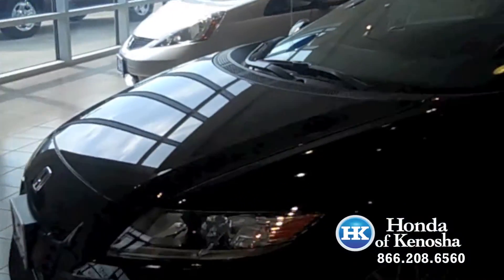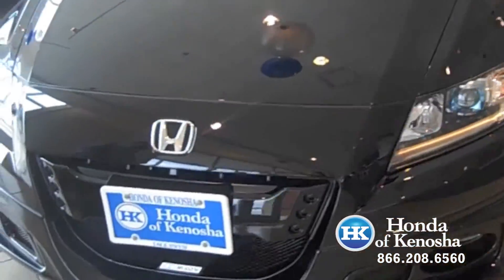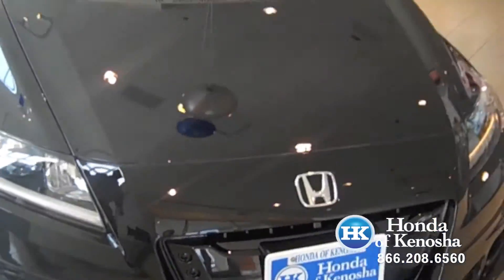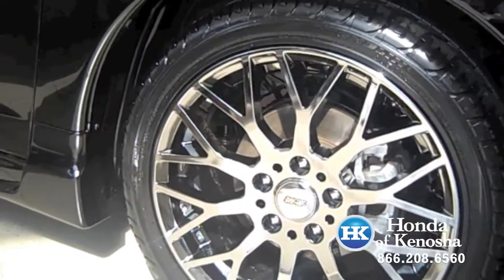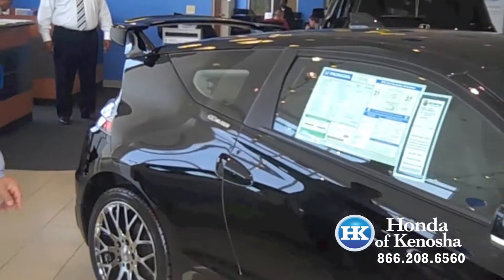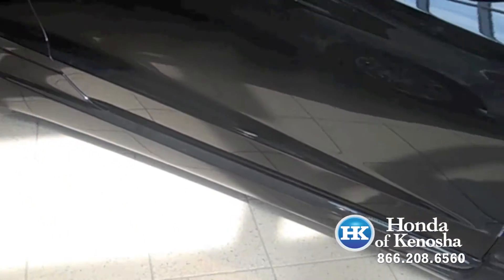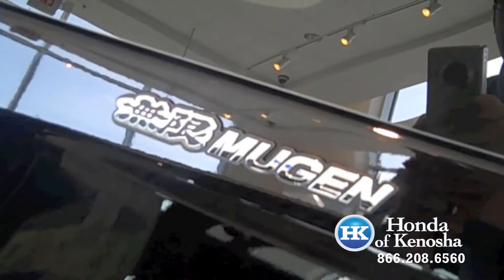Chuck's going to tell you a little bit more about what comes in this package. The Mugen package consists of a front body kit along with the 17 inch chrome wheels that are from Mugen as well. They have a nice racing look, also with the rear side skirts located right there. You can also see the Mugen badging on the vehicle.